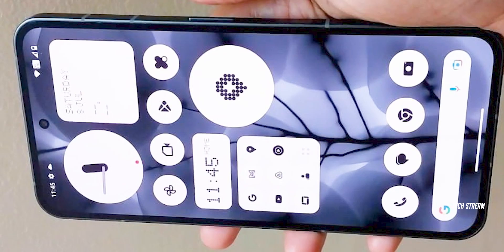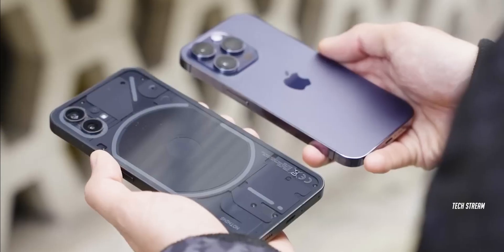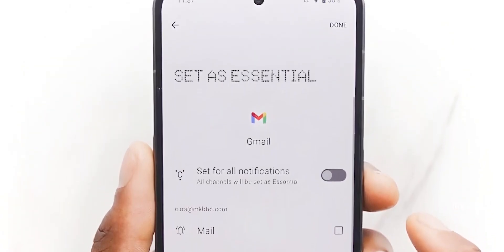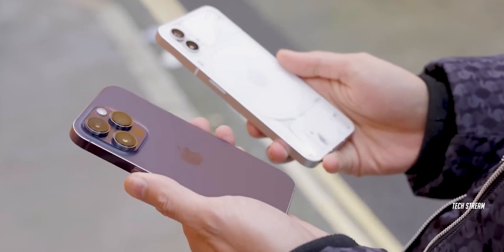The next feature is the large display. The Phone 1 had a pretty decent sized display at 6.55 inches, making it notably larger than the iPhone 14 Pro. However, the Nothing Phone 2 is coming with a 6.7-inch panel — the same size as an iPhone 14 Pro Max or an iPhone 14 Plus.